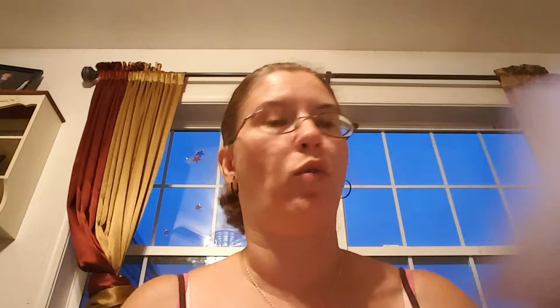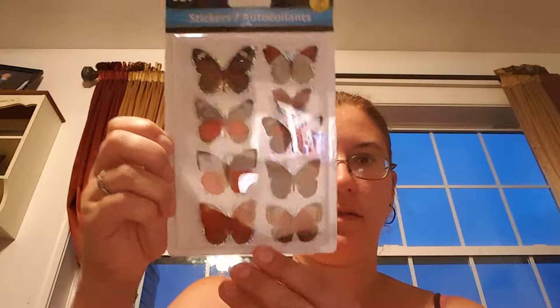I got some more pop-up stickers — it would have been perfect for Father's Day, it is a rifle and 'gone fishing.' And here are some beautiful butterflies — beautiful blue butterflies.